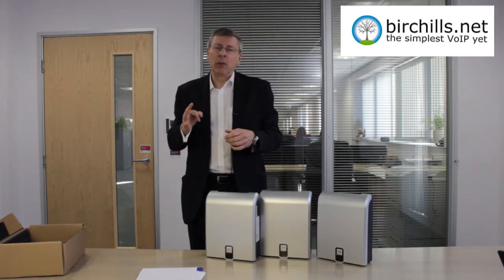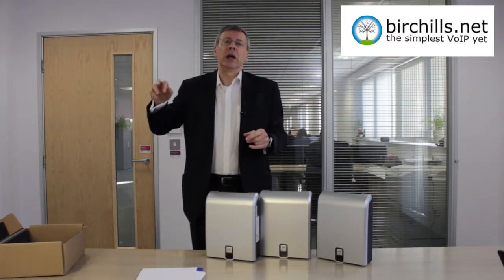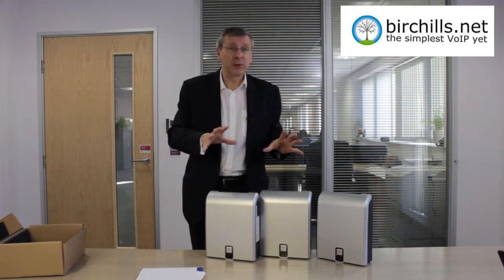So why would you want to buy it? Well, because it's got the BT label on it is one good thing. The other reason is if you're not making many phone calls and you've got a lot of phones around the place and you want to make internal phone calls and transfers, then it's very good from that point of view.